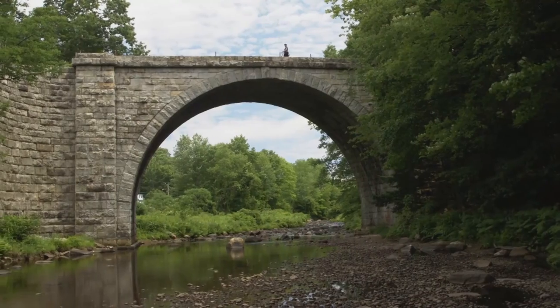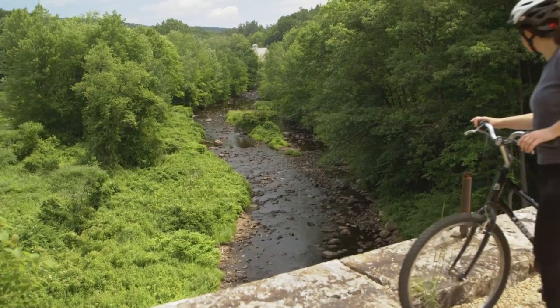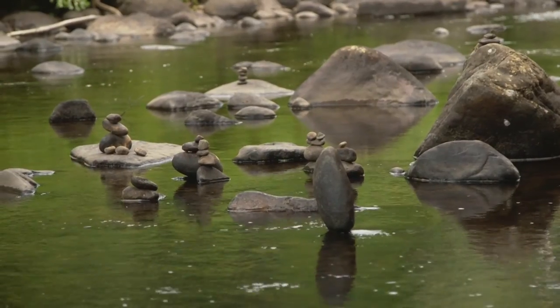The beautiful stone arched bridge in Keene is probably one of the most impressive spots along the way. This dry-laid, no-mortar bridge was built in 1863 and spans the Ashwilett River.